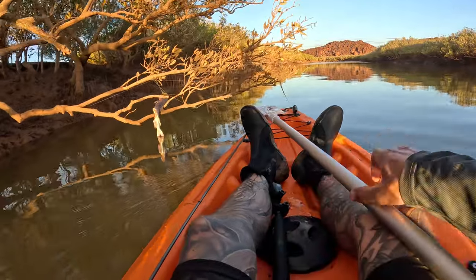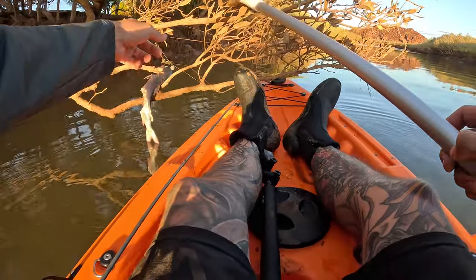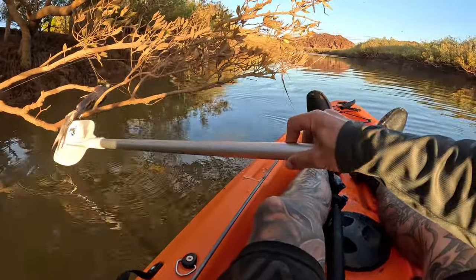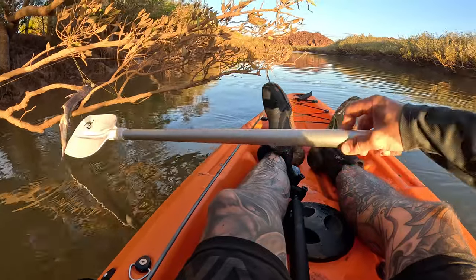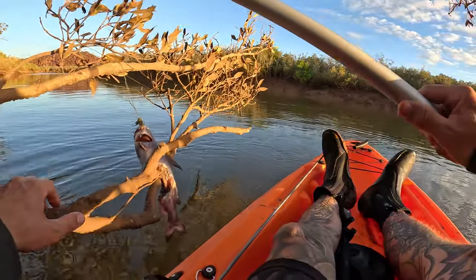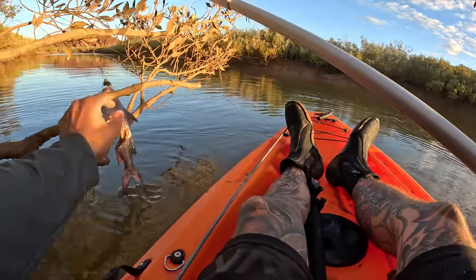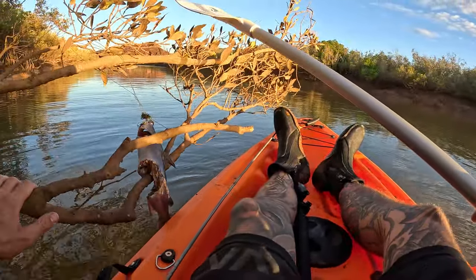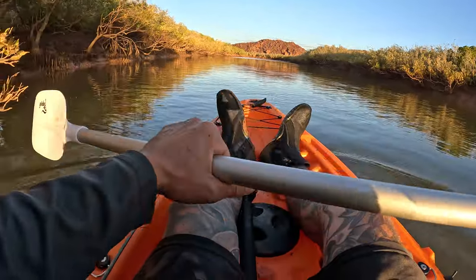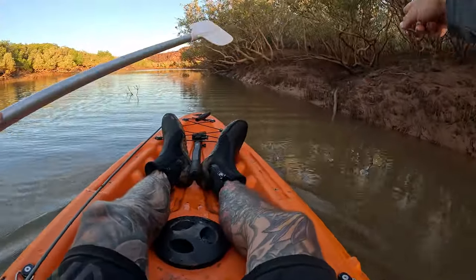So this one here — someone's left a jig or fishing rig tied to the trees, and they've caught themselves what looks like a silver coal — actually looks like a thready. It looks like a silver catfish to me, stuck on the tree, and you can see where it's been eaten away by rubbing on the tree. That's pretty gross really. A little reminder not to leave fishing rigs in the water.